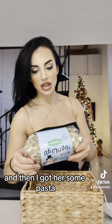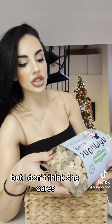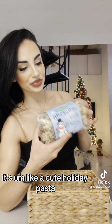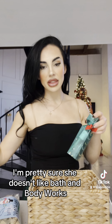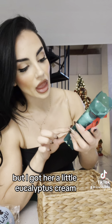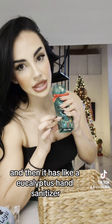And then I got her some pasta — I don't know if it's organic, but I don't think she cares. It's like this cute holiday pasta. And I'm pretty sure she doesn't like Bath and Body Works, but I got her a little eucalyptus cream and it has like a eucalyptus hand sanitizer.